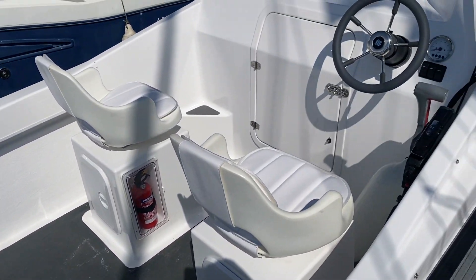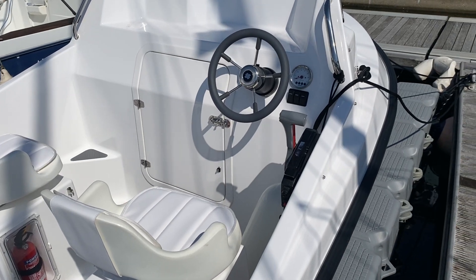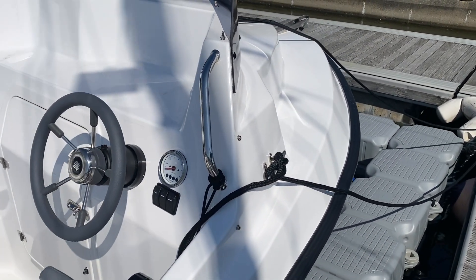This is an elegant, uncomplicated, high performance sports boat.